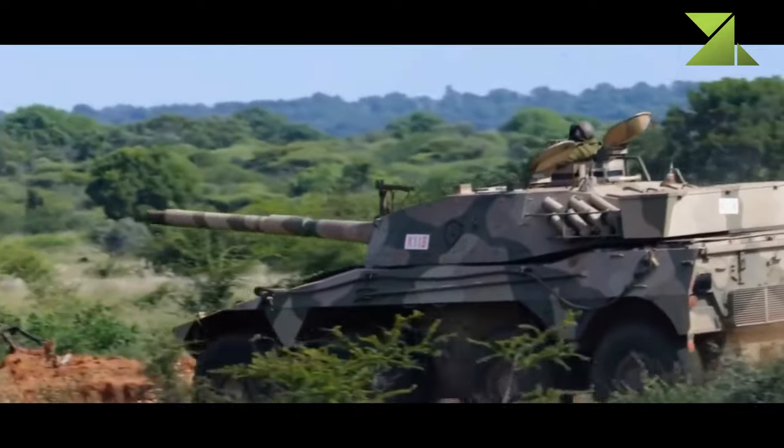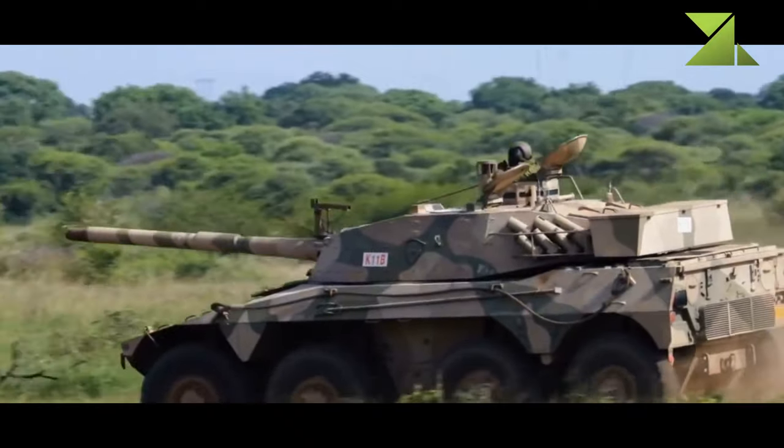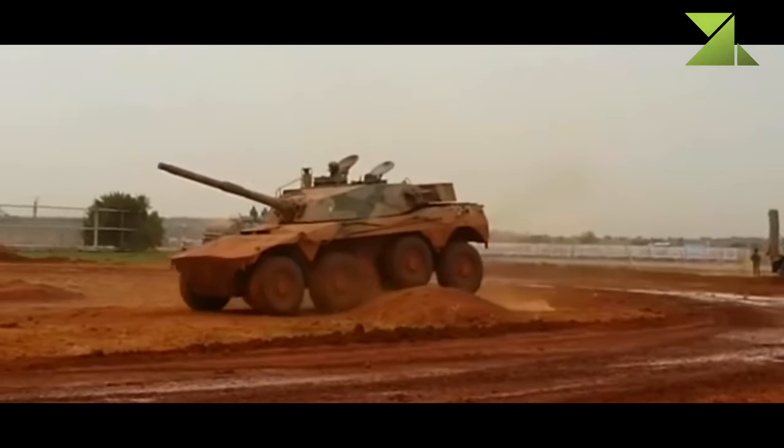The vehicle was fitted with a modern fire control system. The Rooikat tank destroyer has good fire accuracy at a range of 2,000 meters in day or night conditions and while firing on the move.